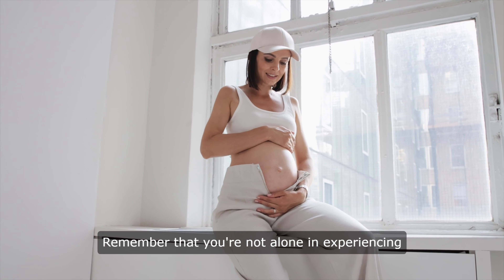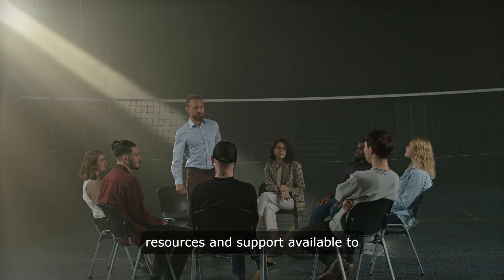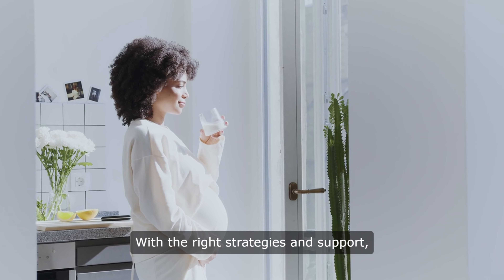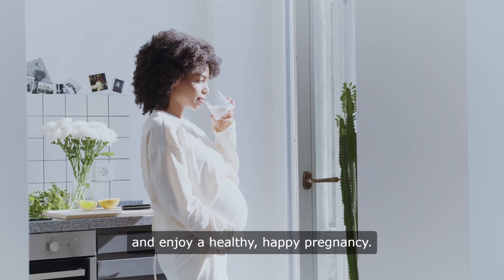Remember that you're not alone in experiencing morning sickness, and there are resources and support available to help you through this challenging time. With the right strategies and support, you can survive morning sickness and enjoy a healthy, happy pregnancy.